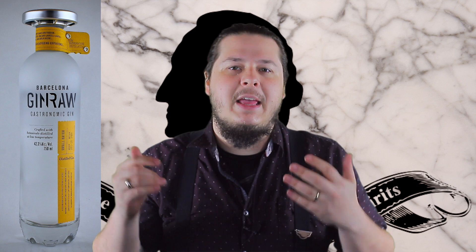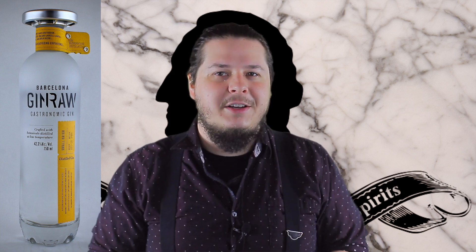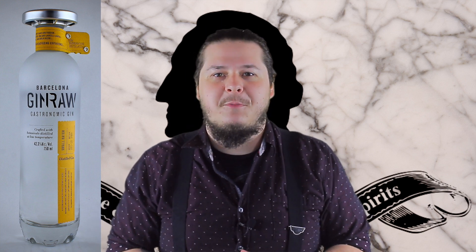It's a must-try gin and will be a big hit during the summer. So be sure to come by the store, check out this amazing gin, and as always, thank you for letting us be your spirits guides here at Washington Wine and Spirits.